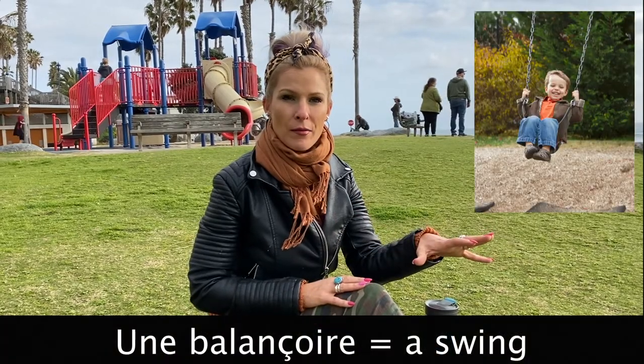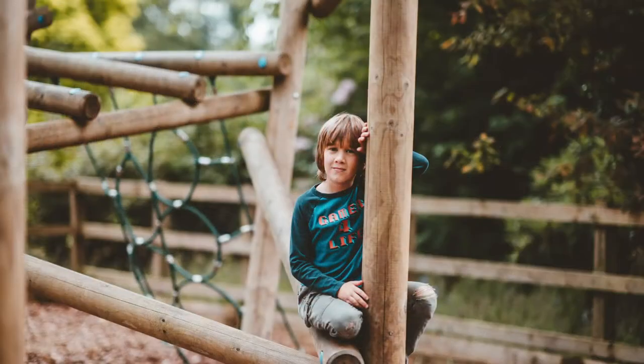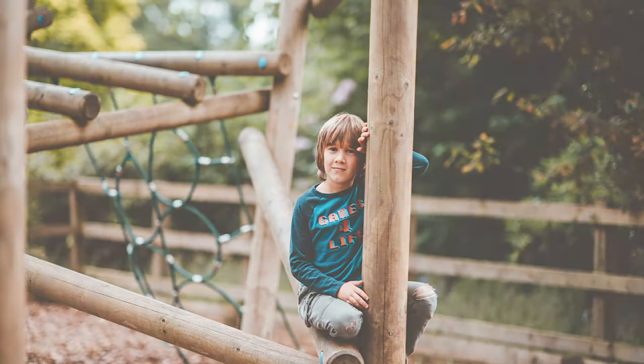How would you say a swing? Une balançoire. Une balançoire. How about a net? Maybe there's a net that is supposed to catch kids that are falling. Un filet. Un filet.